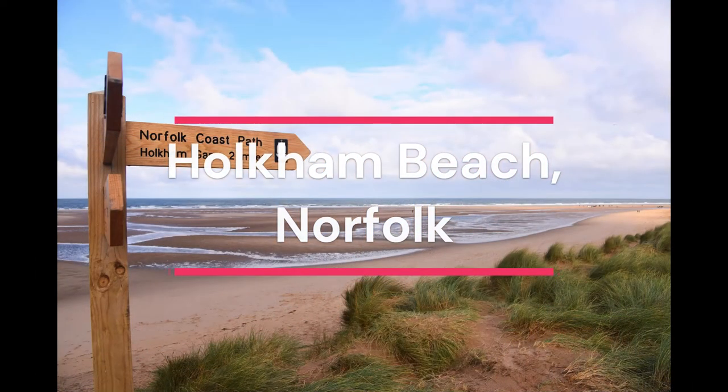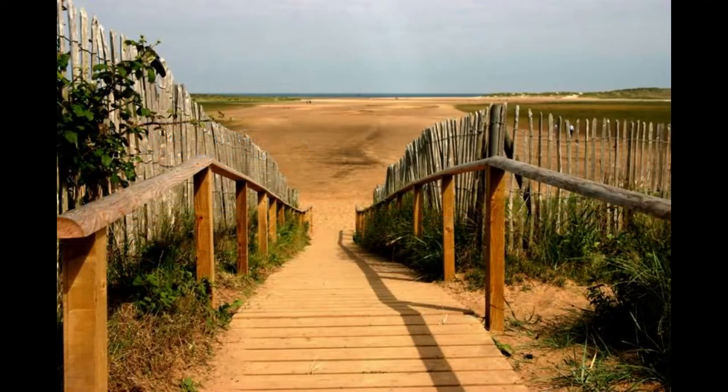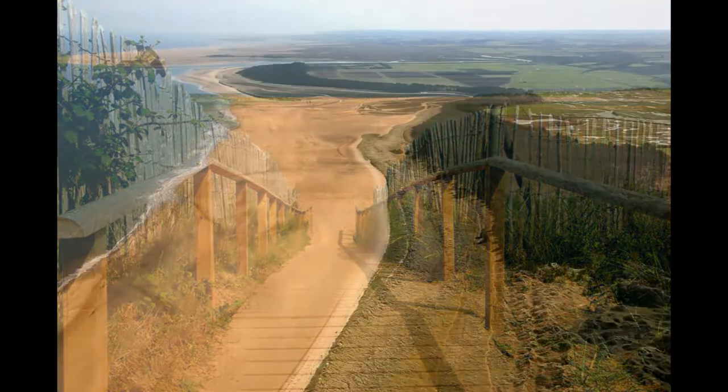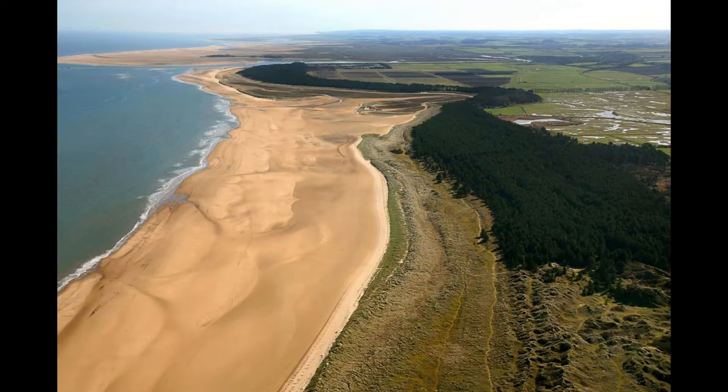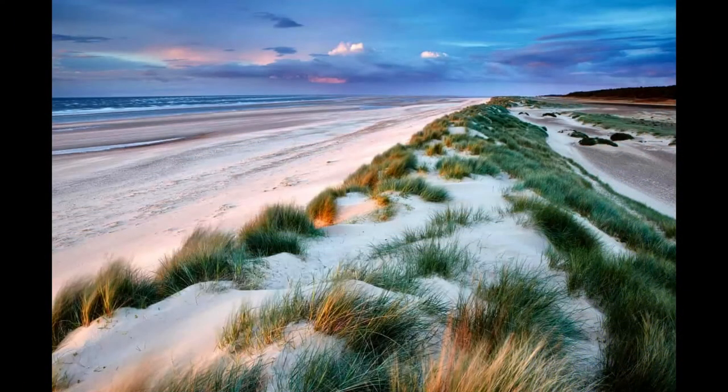Holkham Beach, Norfolk. Remember when Gwyneth Paltrow walked along a beach at the end of Shakespeare in Love? That's Holkham Beach. As well as a long stretch of unspoiled golden sand, the beach is part of a nature reserve, so there's plenty to explore.